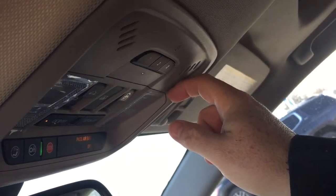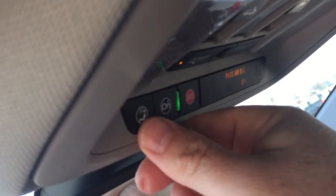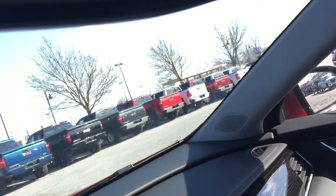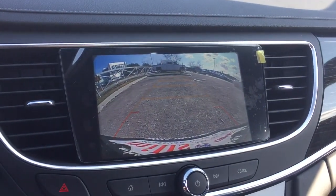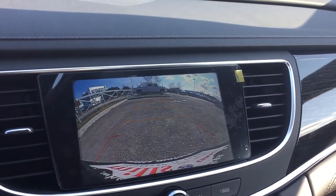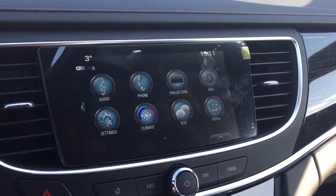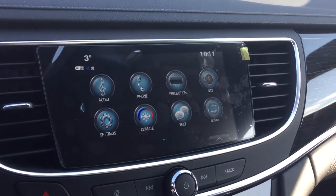LED lighting on and off. You also have OnStar services available just above the rearview mirror. When you put it in reverse, you get a full-color rear backup camera with trajectory. You also have the parking sensor, so that's going to let you know if there's something around that perhaps you didn't see.